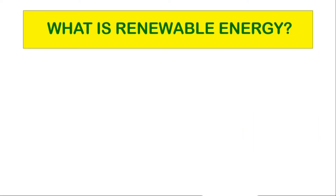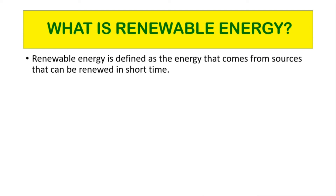What is renewable energy? Renewable energy is defined as the energy that comes from sources that can be renewed in a short time. It is often referred to as clean energy that is derived from renewable resources naturally replenished on a human time frame.